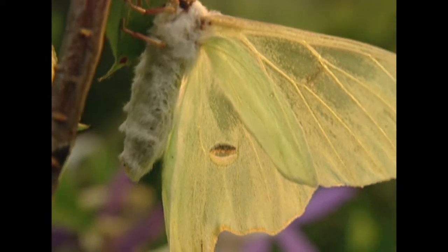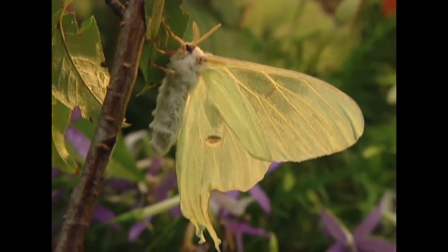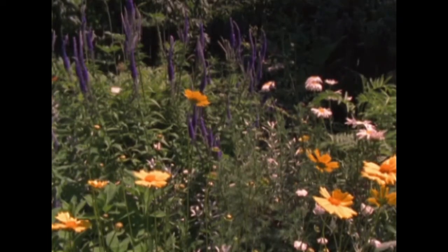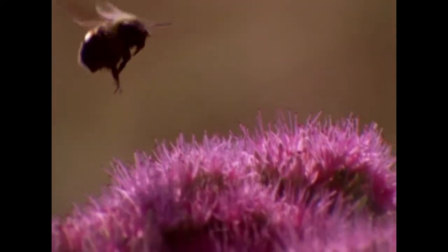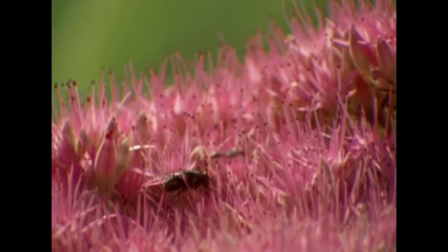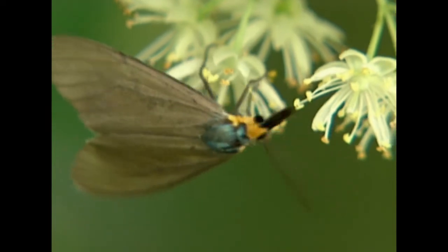This final stage as an adult is, to say the least, a brief stage. In the case of most moths, it's only a few days to a few weeks maximum. The sole function of this stage is reproduction — they're just sexual machines. Most moths don't even eat during this short adult stage. But like most rules, there are plenty of exceptions.